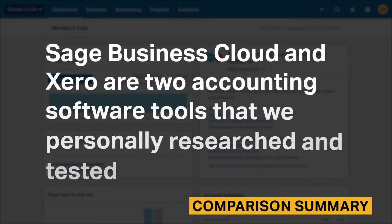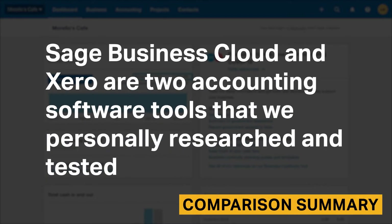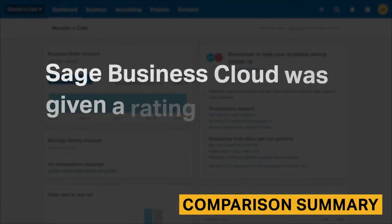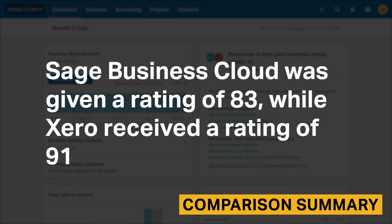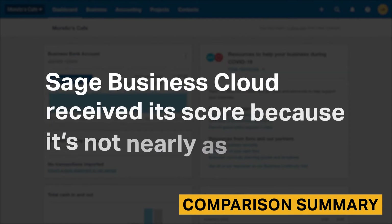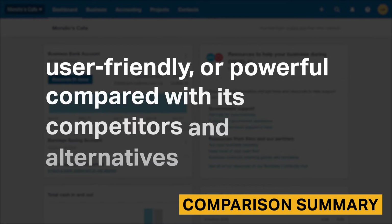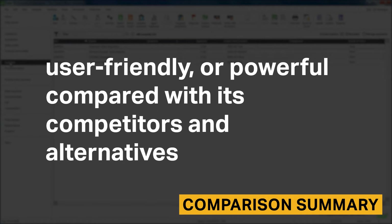Sage Business Cloud and Xero are two accounting software tools that we personally researched and tested. We also interviewed current customers of both solutions. Sage Business Cloud was given a rating of 83, while Xero received a rating of 91. Sage Business Cloud received this score because it's not nearly as advanced, user-friendly, or powerful compared with its competitors and alternatives.